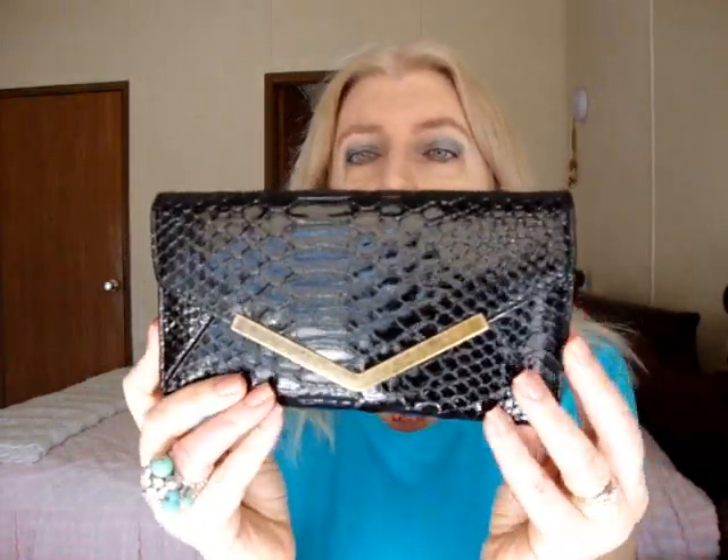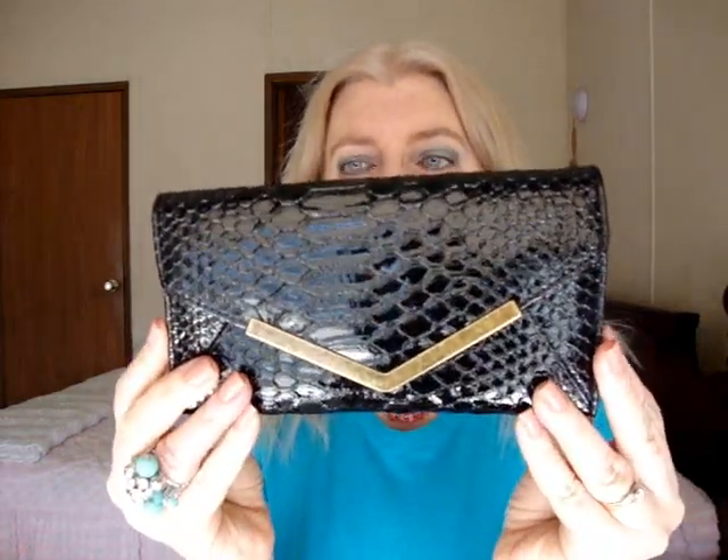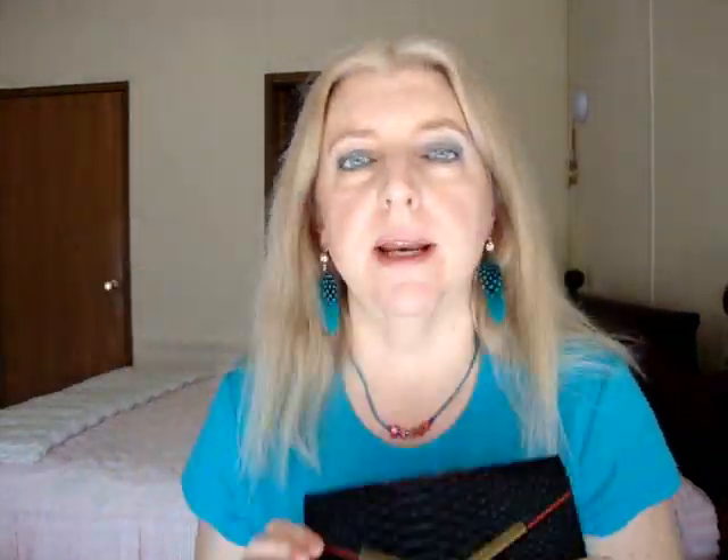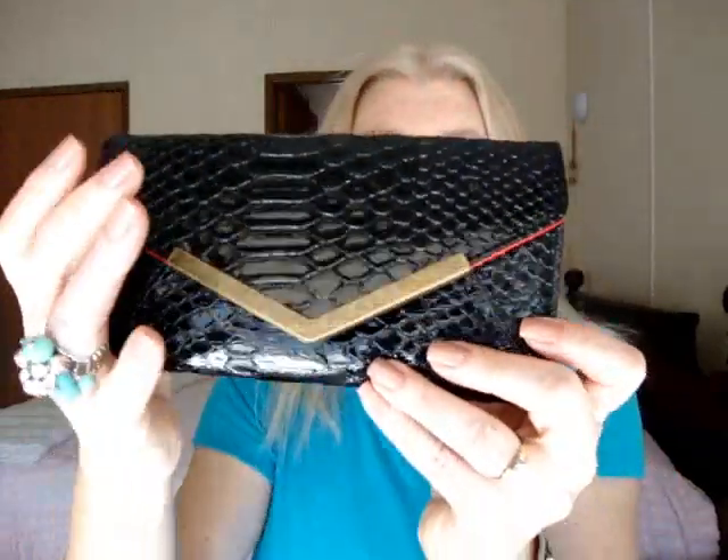Let's start with Target. I needed a new wallet desperately — the one I had, I'd had for years and it's falling apart. So I got a new wallet and it's kind of like a black snakeskin type effect with a magnetic closure on it, which is nice. But after I got it home, I started thinking — I wonder if that's going to demagnetize my credit cards. It does have a magnetic closure, which is easy when you're out in the store fussing around. It'll just close on its own. And it's red on the inside, which I thought was pretty.